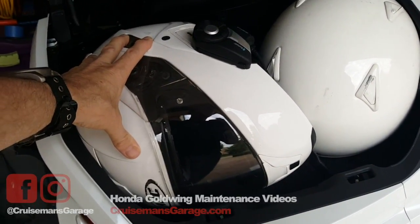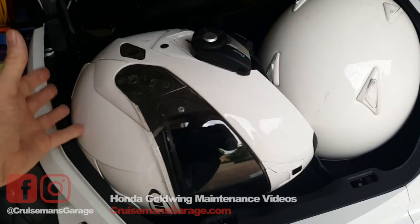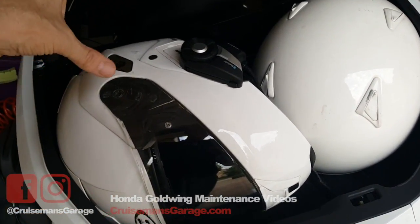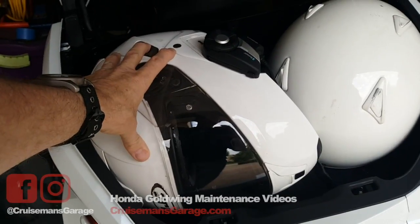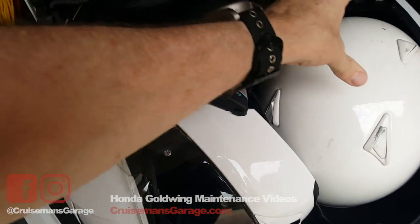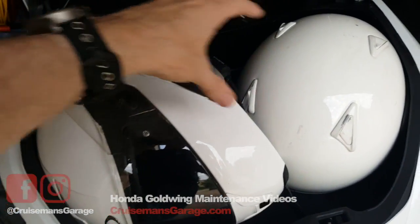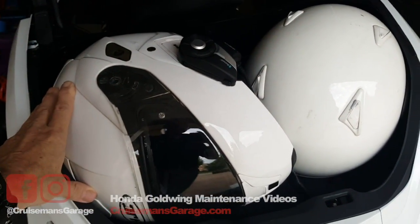I saw him do it — maybe it's just the shape or design of the Nolan helmet — but it will not work with an HJC Symax 3 and an Arai 3/4. This is a small, this is a large, and I can't get both of them to fit at the same time.